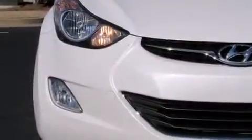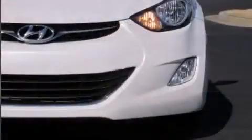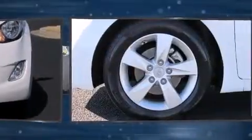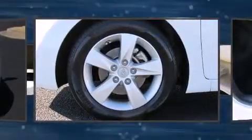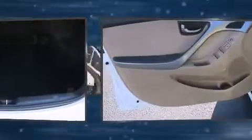Hyundai also prioritized safety and security by including dual front-impact airbags with occupant sensing airbag, front-side impact airbags, traction control, brake assist, a security system, and four-wheel disc brakes with ABS. With electronic stability control supplementing mechanical systems, you'll maintain precise command of the roadway.